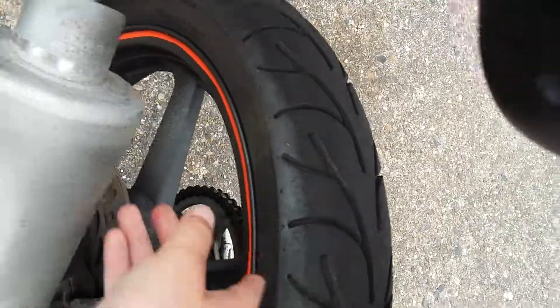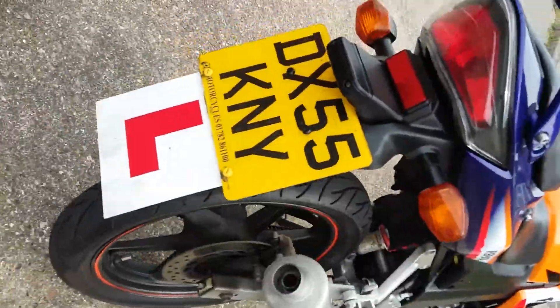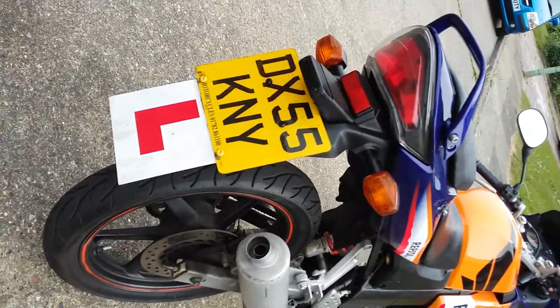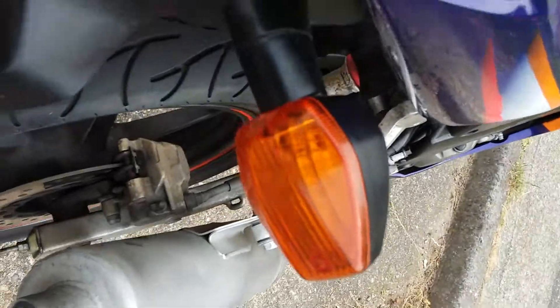It makes the dust come out of it. Here's the wheels, nice wheels. He's 18. He's still got his test to go yet. I'm not sure when he's doing that test, but yeah. Here's the thingies.